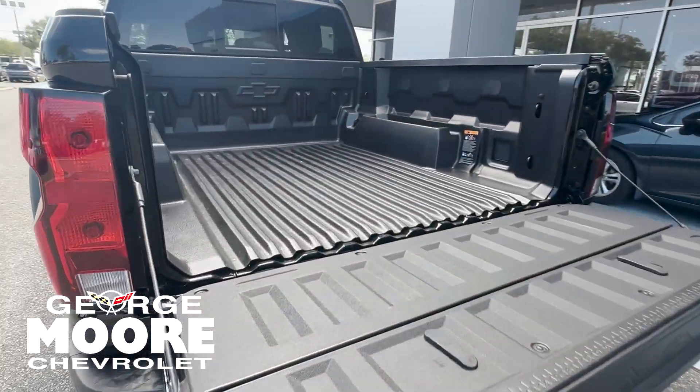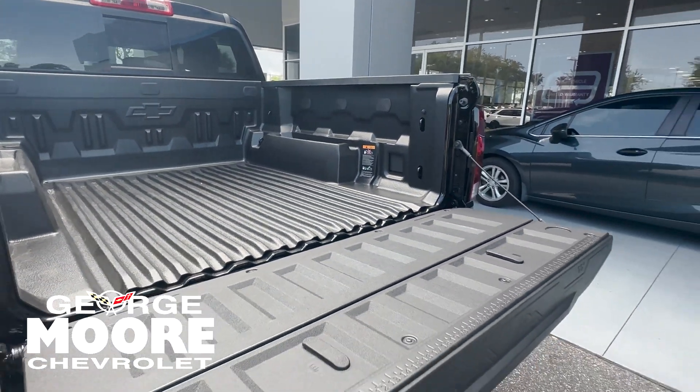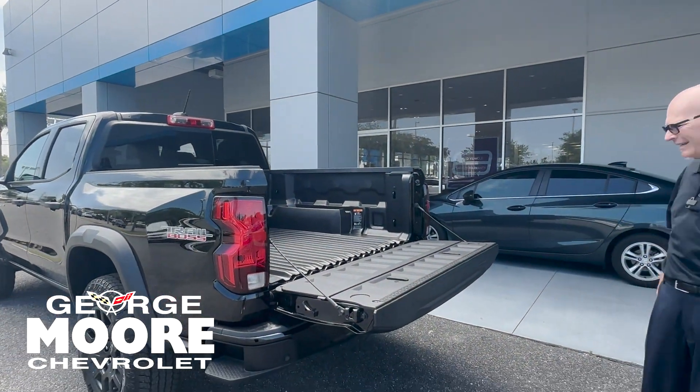This one has a bed liner, and you have tie-downs which can handle up to 500 pounds of pressure. You have the sliding rear window and LED lighting.